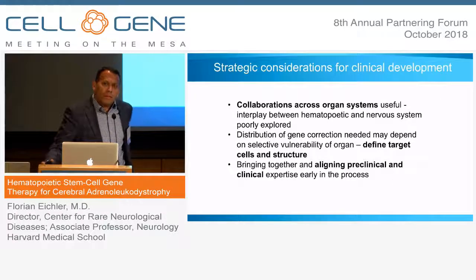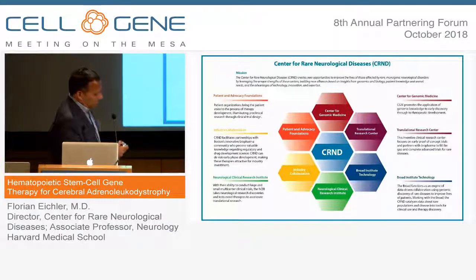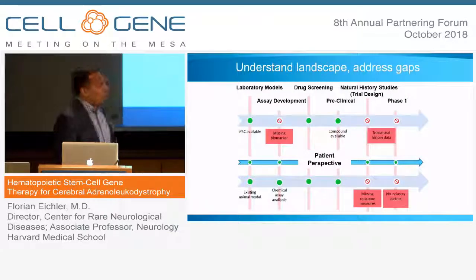The most important challenge was convincing my neurological colleagues that there was important crosstalk happening between the hematopoietic compartment and the brain. This collaboration across organ systems with David Williams at Boston Children's, a fantastic hematologist and gene therapy expert, was tantamount to moving things forward. Within the Center for Rare Neurological Diseases, we try to be a bridge between gene discoveries at the Broad and clinical trials at the Neurological Clinical Research Institute, leveraging the tremendous biology of rare diseases for rapid translation and acceleration of clinical trials.